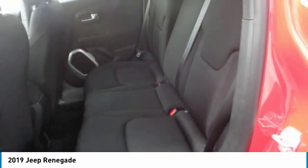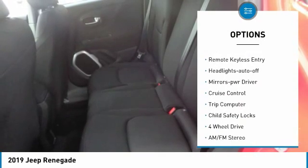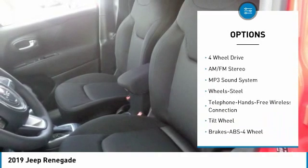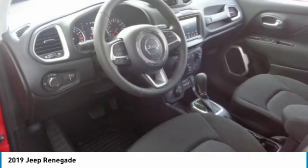Here are some of this vehicle's great options: heated side mirrors, traction control, intermittent wipers, daytime running lights, remote keyless entry, headlights auto off, mirror memory, cruise control, trip computer, and child safety locks.